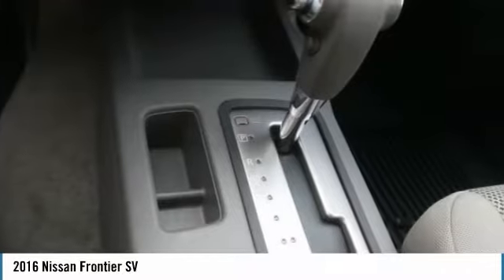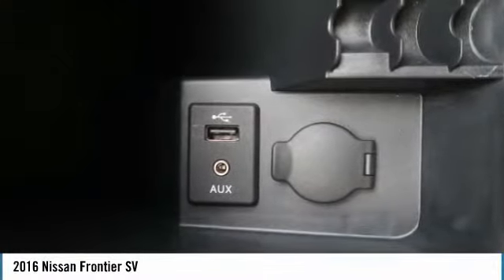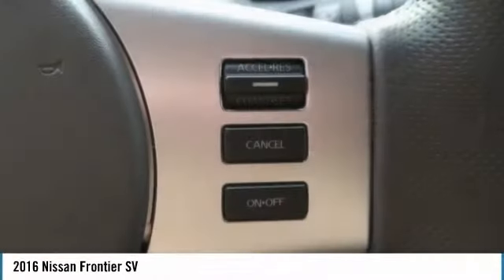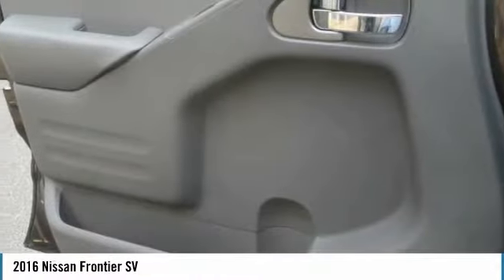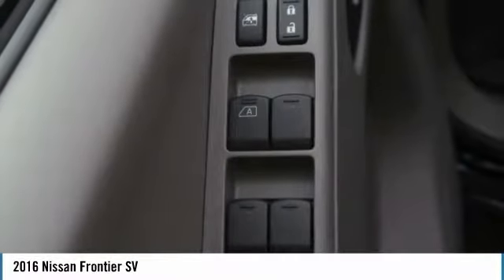This isn't just a vehicle. It's an experience. So stop in for a test drive today. So get out for a test drive.